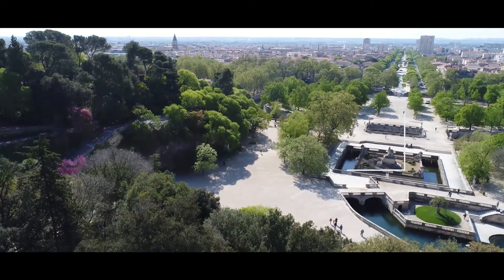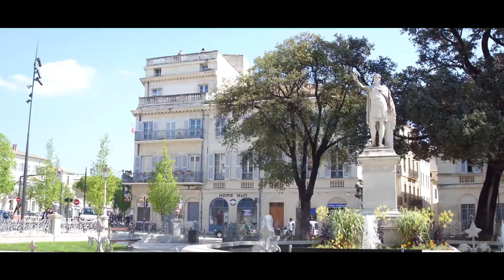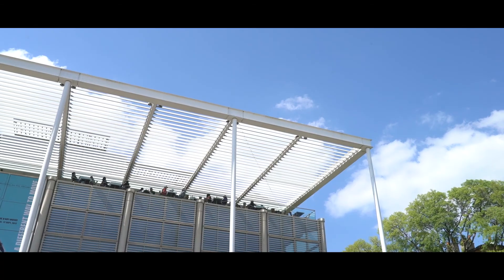À l'heure du mobile et des réseaux sociaux, le tourisme aussi est devenu digital. Les écrans disent l'histoire des monuments, imaginent les balades, accompagnent les visiteurs.